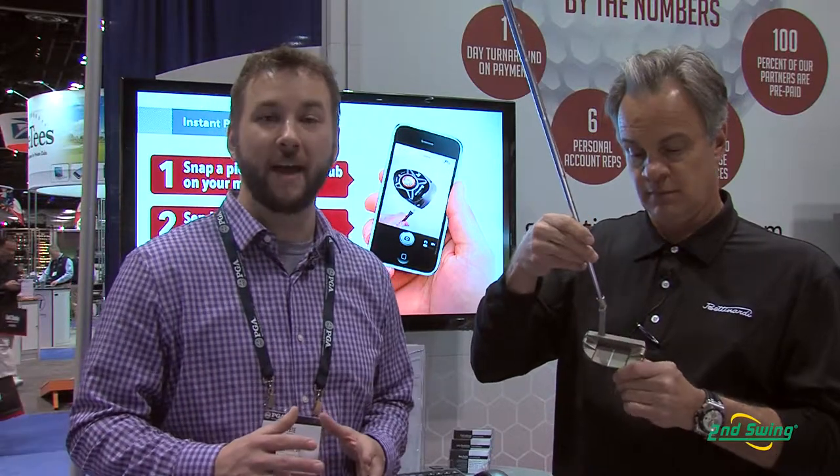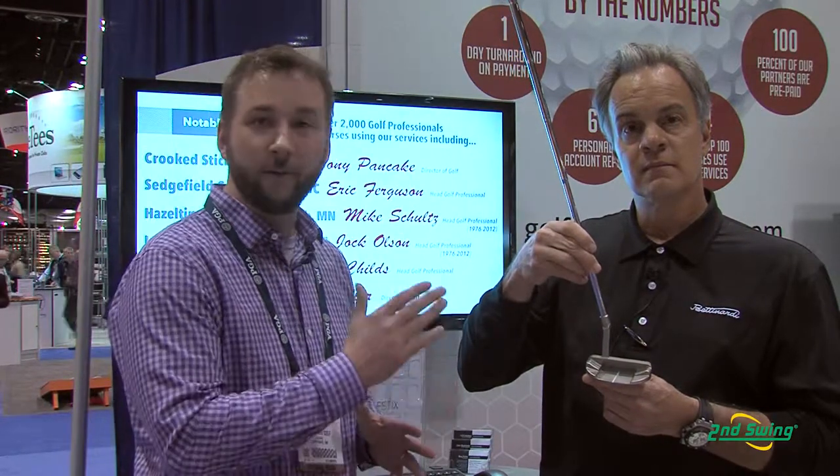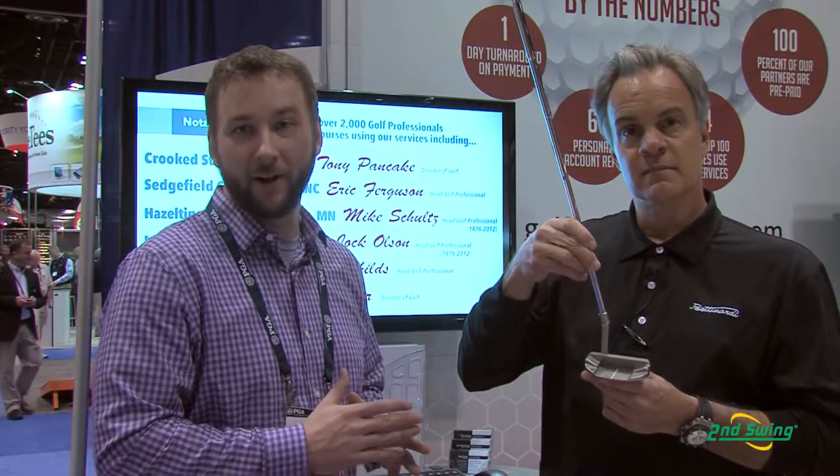There you have it, the BB32 — wonderful look, wonderful setup, and obviously in that BB series, a wide variety of options to fit your particular needs. So stop in to the exclusive Studio B at Second Swing Minnetonka and get fit for your Bettinardi BB series putter today.